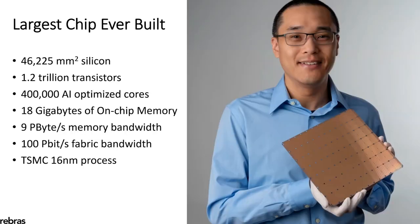And this is what that looks like. This is our chip. It's the largest processor ever built. It's a single chip — a single piece of silicon. It's over 46,000 square millimeters in size. In that enormous size, we can pack 1.2 trillion transistors. It's powering 400,000 AI-optimized cores, and the cores are fed by 18 gigabytes of super-fast on-chip memory, with an unprecedented 9 petabytes per second of memory bandwidth. And all the cores are connected by a 100 petabit per second fabric.